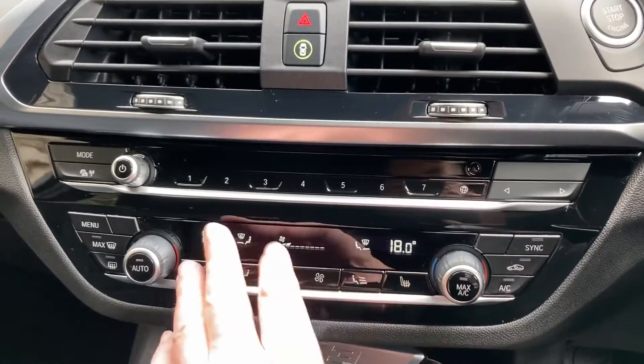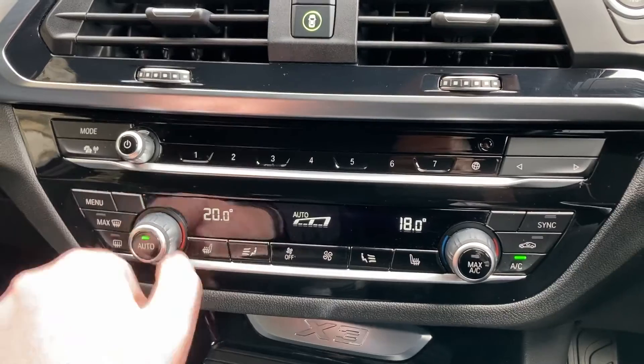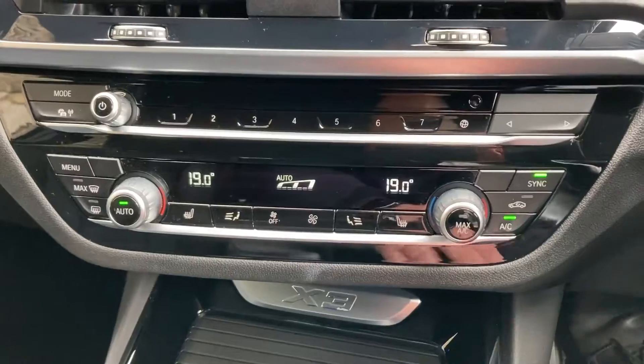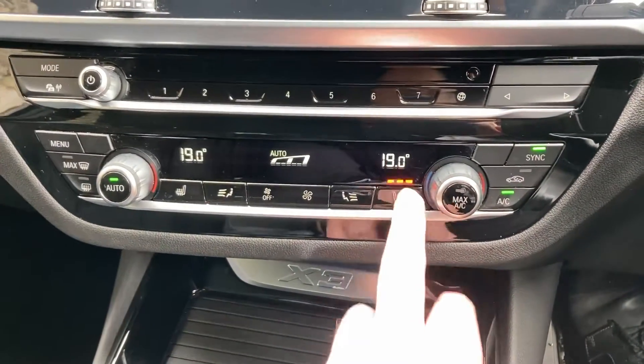You've also got DAB radio and Bluetooth for your telephone. Below that, you've got dual-zone climate control, so your passenger can have a different temperature to the driver, or you can sync them both together. You've also got heated seats — leather seats are great but in winter they can be a bit chilly, so the heated seats take care of that.